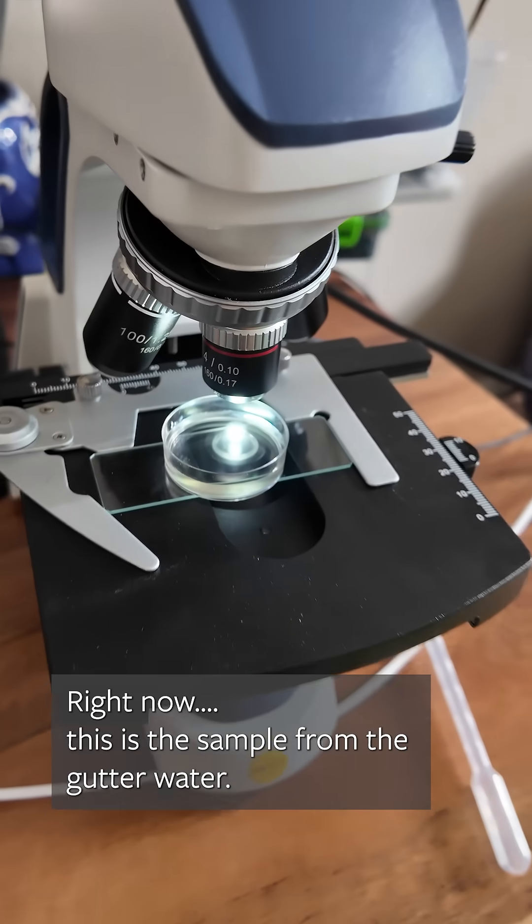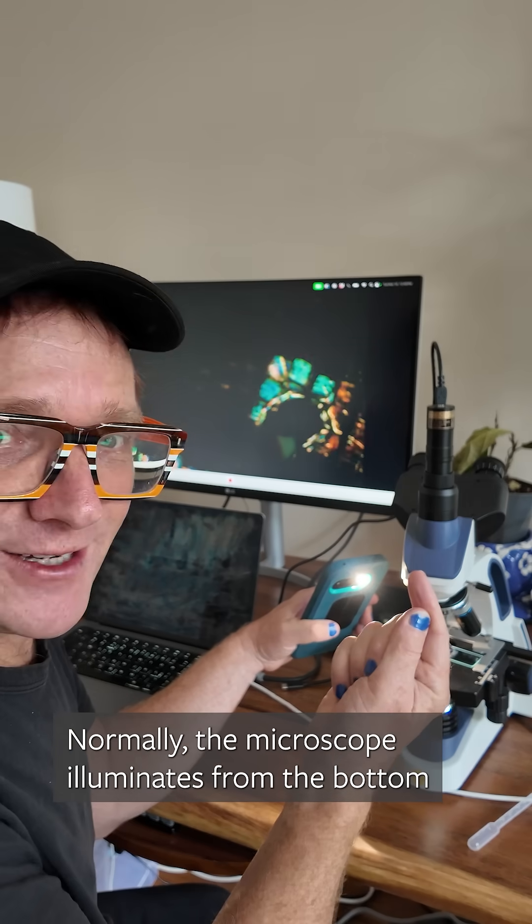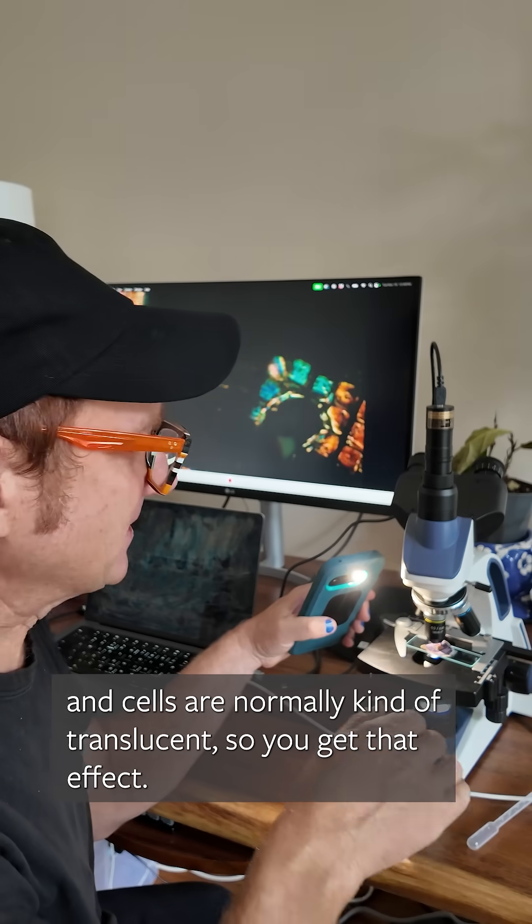This is the sample from the gutter water. And you can see these little organisms just floating around. I don't know what they are. As you look really closely, you can see little tiny things even further down swimming around. Check out the lottery ticket. Normally the microscope illuminates from the bottom and cells are normally kind of translucent, so you get that effect.